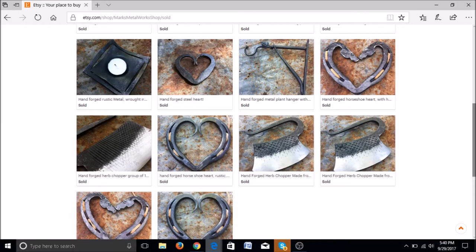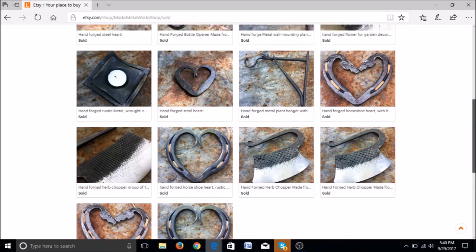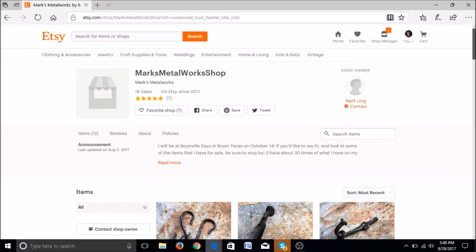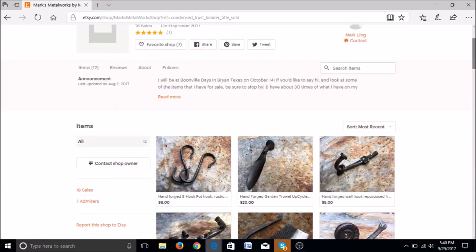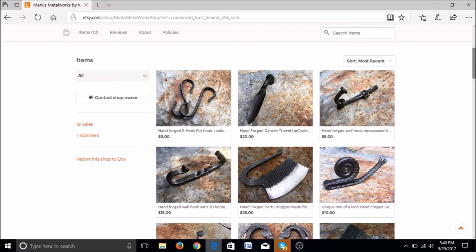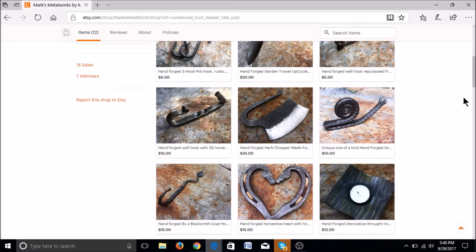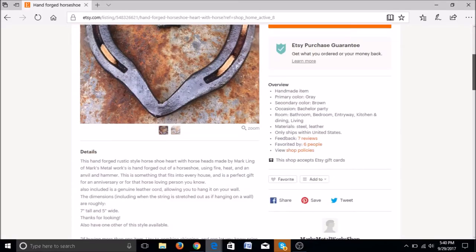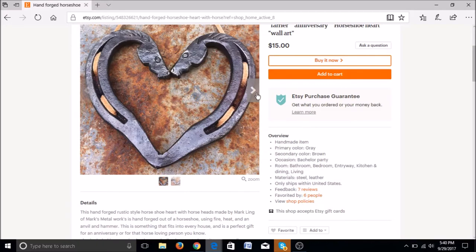Your horseshoe hearts — both the ones with the horse head and the regular ones — are selling really well. What you'll want to do is offer some more similar products with hearts. Things with heart handles, or take your horseshoe hearts and offer different finishes on them and make those separate listings — like brass brushed or just a brightened steel. You have 12 items, which is enough to start, but keep adding more every week. Your prices are very reasonable, and your titles are fantastic — it looks like you've used the full amount of space allotted and you're using some of your different tags up there, which is great and will help you get found in search.